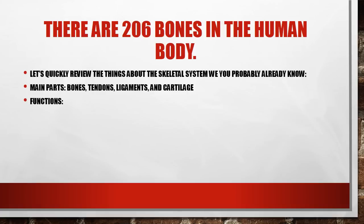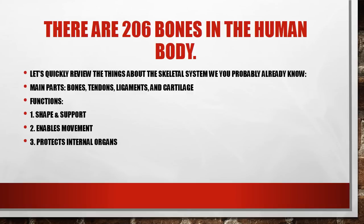The functions of the skeletal system — there are actually five, which is the greatest amount of any system we're going to cover this year. The five main functions are: shape and support; it helps enable movement along with the muscular system; it protects your valuable internal organs; it produces blood cells, most notably red blood cells which carry oxygen — this happens within the red bone marrow; and finally it stores minerals, mainly calcium and phosphorus, but it does store some others as well.